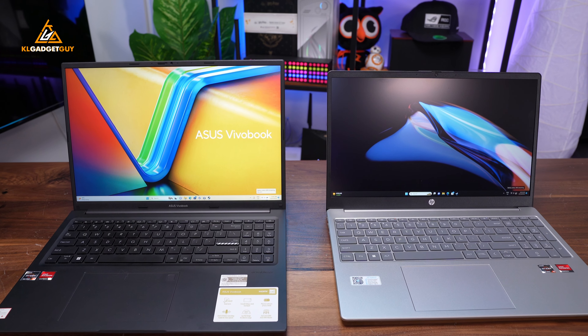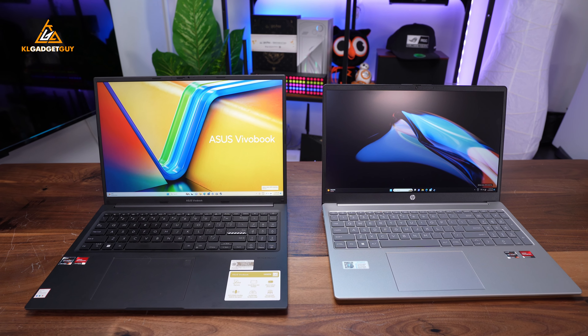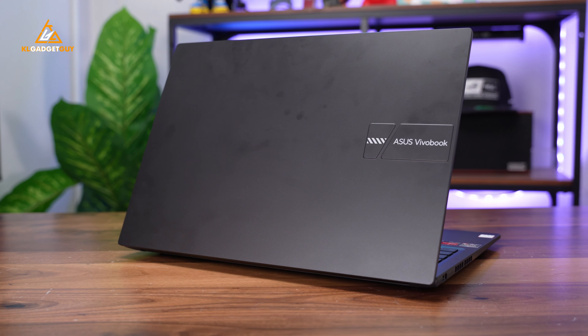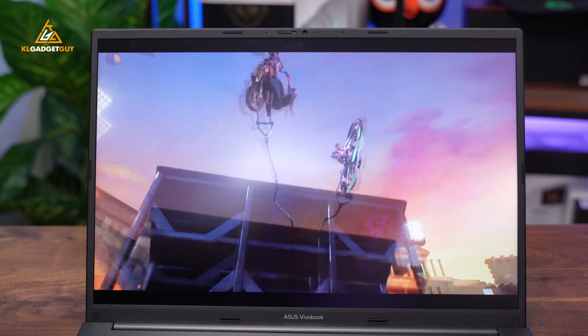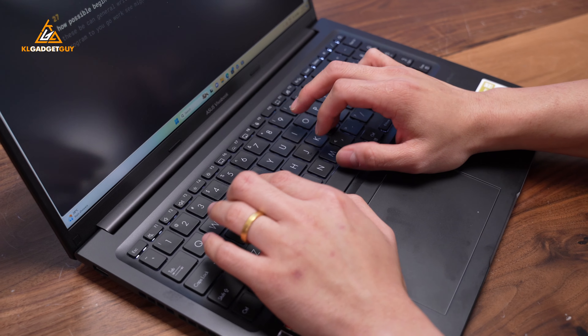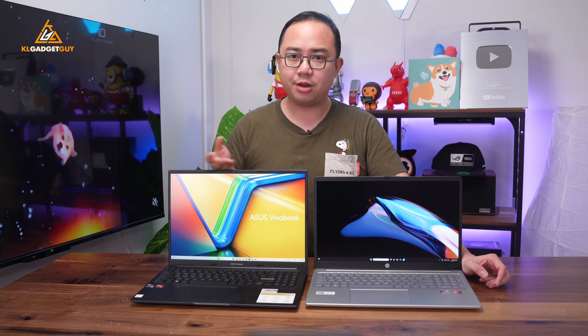Overall, I think both laptops are really good performers regardless of which one you pick up, but if I were to choose between them, I would say the ASUS VivaBook 16 better suits my style of work. I appreciate the convenience of the 16:10 display, USB PD charging, and a more comfortable working area. The only thing you'll need to do is add on an extra 8GB of RAM and you're pretty much set.